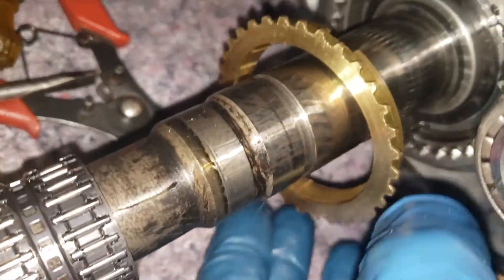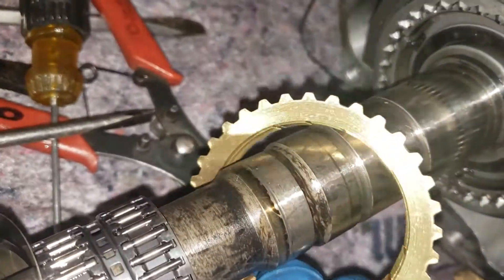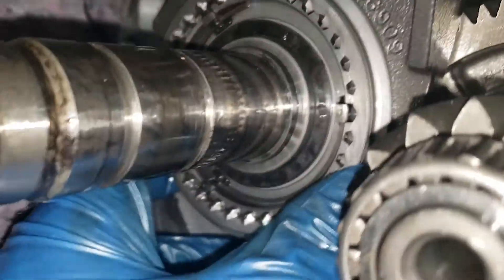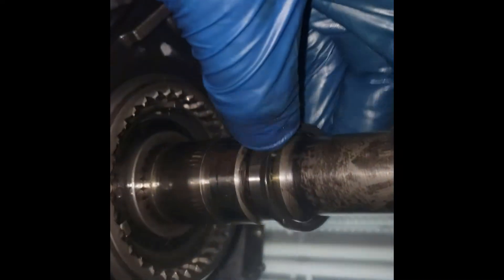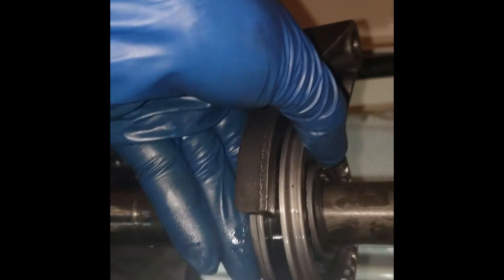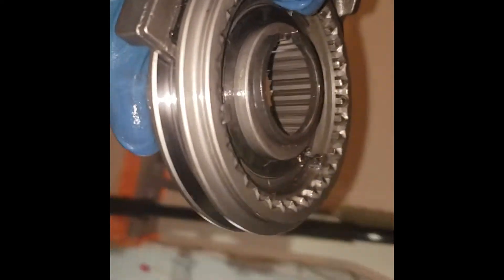I did some research on others who had taken apart a C5 T56, learned from them, and was able to get it apart. Because the main shaft needed to be replaced with the GTO-style main shaft, every little part had to be removed as it sits on the main shaft. I had taken apart a Civic transmission before to replace the input shaft bearing, but the T56 was an animal — so many more parts to remember.